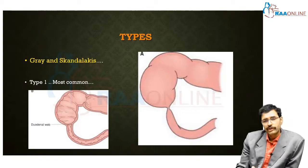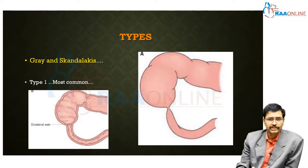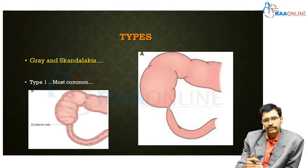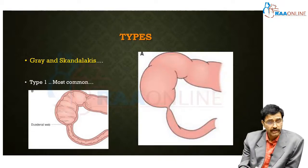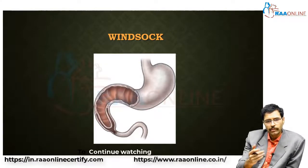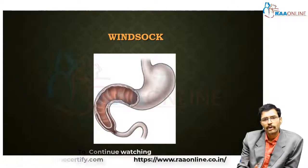There are different types of duodenal atresia. The classification was first proposed by Gray and Scandalakis. Type 1 is the most common, in which a septum or web separates the proximal duodenum from the distal duodenum. This septum is usually located just distal to the ampulla of Vater and can vary in thickness. When extremely thin, it tends to balloon distally, extending from the second part into the third and sometimes fourth part of the duodenum, forming what is called a windsock deformity.